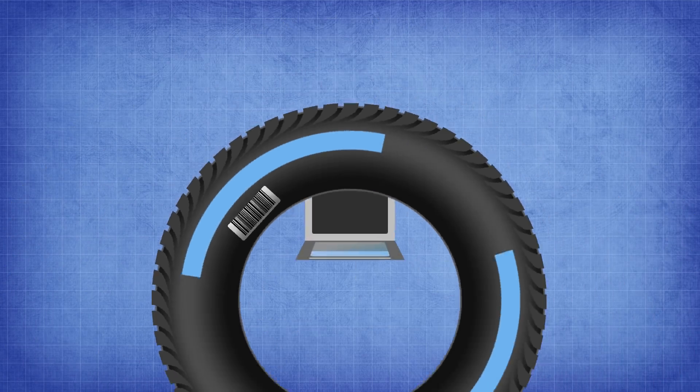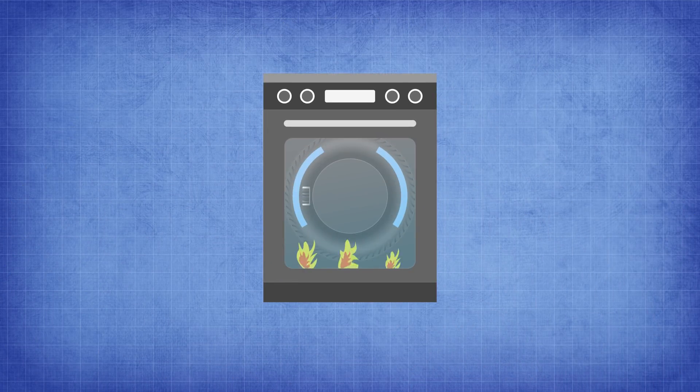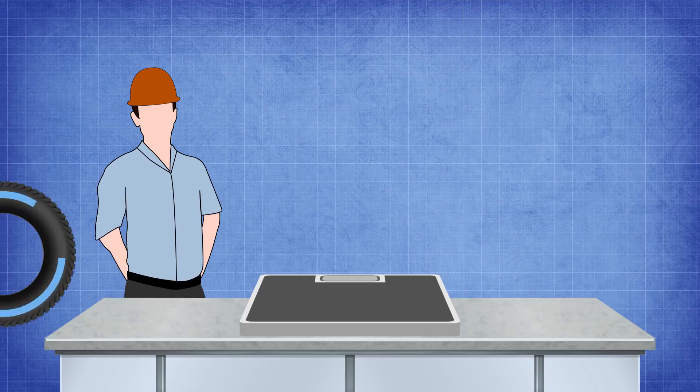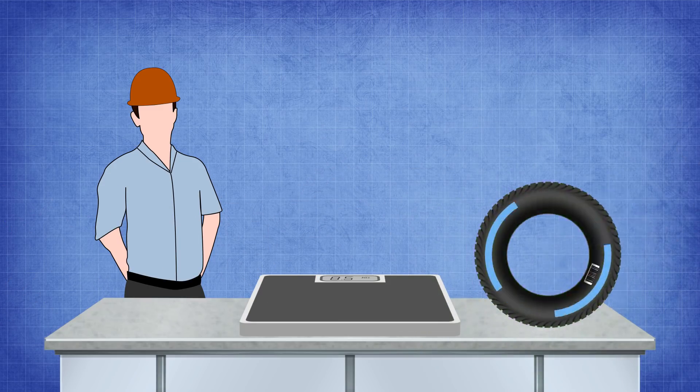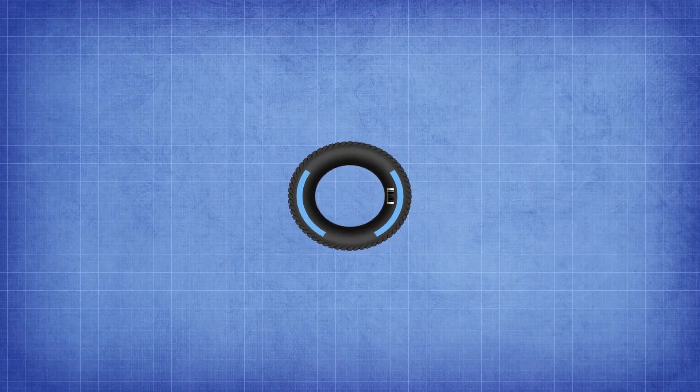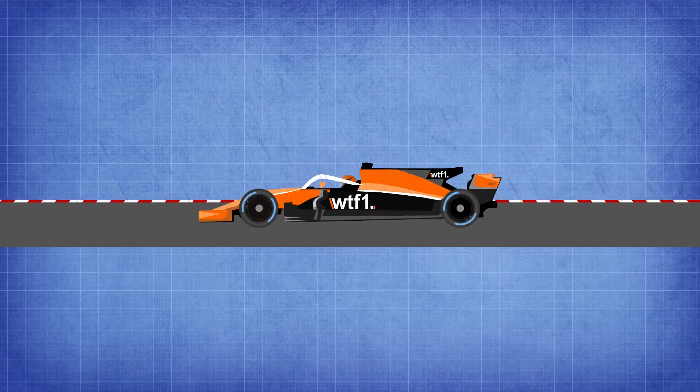The next step is the vulcanisation period, which cooks the tyre. This seals the barcode in as well as determining the definitive characteristics of the compounds and structure. The final part of the process is a visual check, weight check, and an x-ray scan of the tyre. A random sample of tyres are then taken to ensure they're good to go via a destructive test.